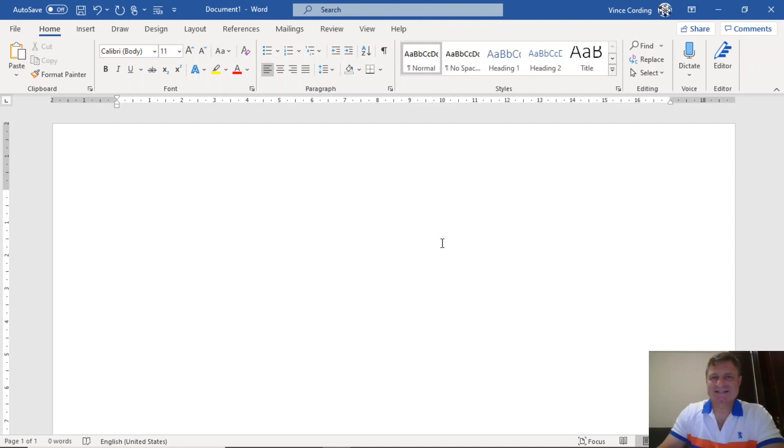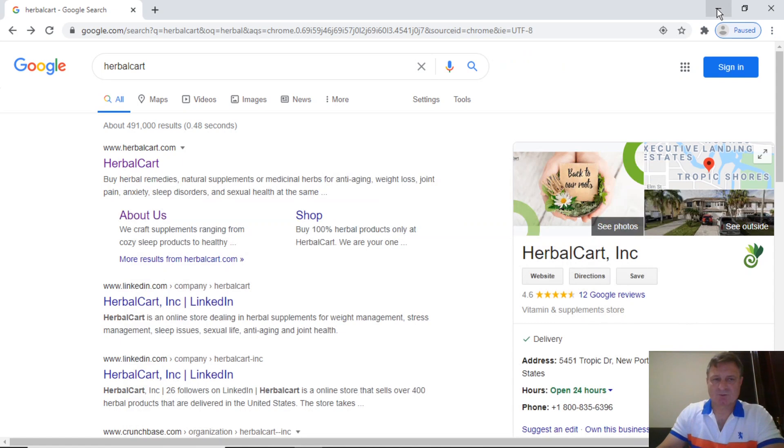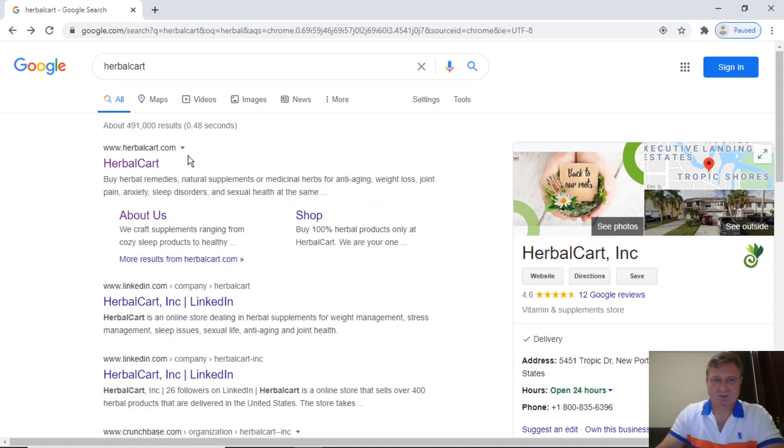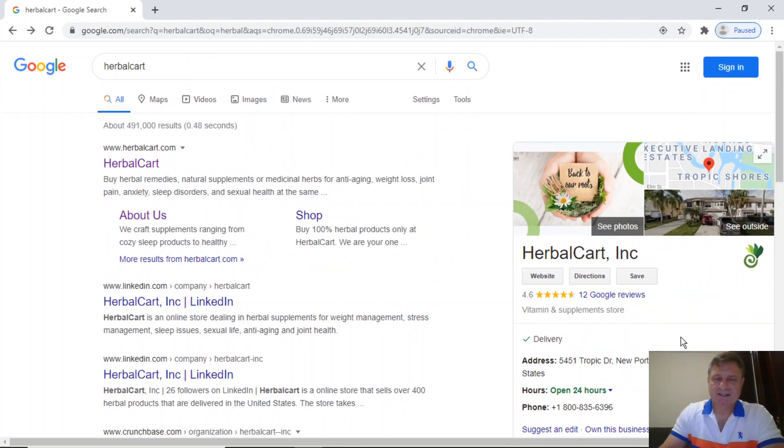The company we're going to look at today is HerbalCart.com. This is their logo. If you go on to Google and search them, this is what we come up with — HerbalCart.com, HerbalCart Inc. It tells us their company address is 5451 Tropic Drive, Newport, richly in Florida, and they're open 24 hours a day. What is also interesting is that Google Street View allows us to see outside of their business premises, so let's have a look at that.